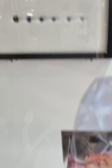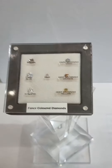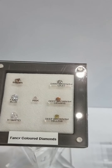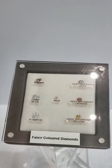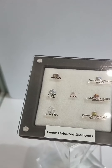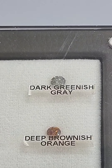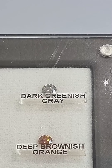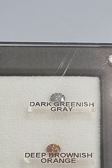Another thing about color — let's look at some other stones. These are fancy colored diamonds. GIA actually has a very good grading system where you talk about the secondary color and the primary color. For example, dark greenish gray — the secondary color is greenish, and the primary color is gray. So dark greenish gray means you see more gray than the greenish.